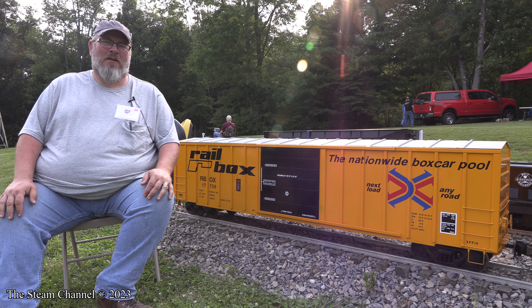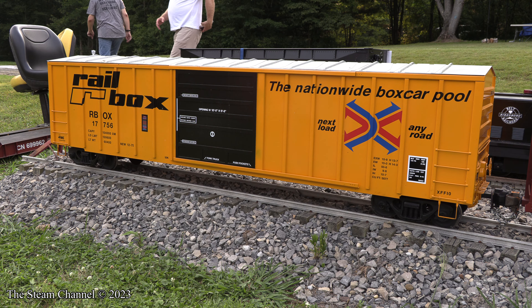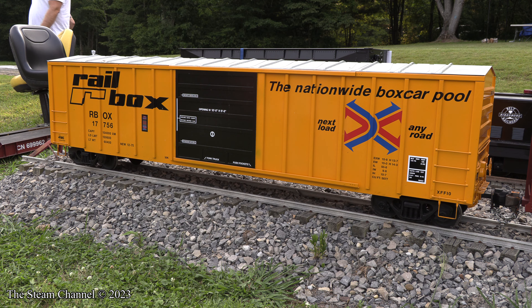My name is Russ Swinerton. I'm one of the owners of Redding Car Company. I started Redding Car Company with my wife Heather in 2020 when I stopped running Amtrak private car trips. We are based near Redding, Pennsylvania, and we build and design 1-8th scale trains.